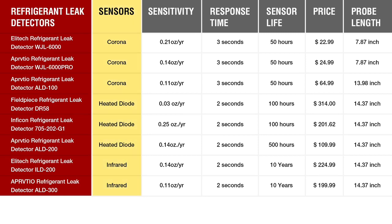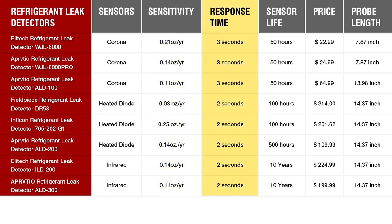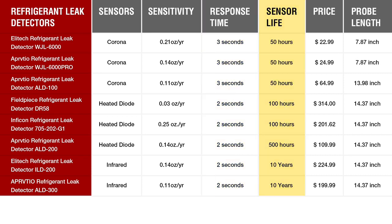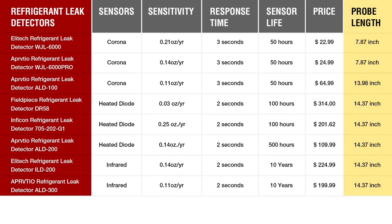Whether you're a professional HVAC technician or just need one for home use, join us as we help you find the perfect solution to keep your refrigeration system leak-free. After testing, I have organized the important parameters of these eight products into a table — including sensitivity, sensor life, and price — which is convenient for you to compare and choose.